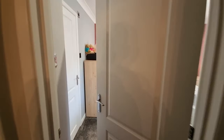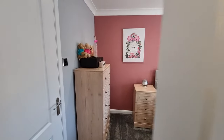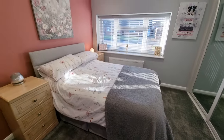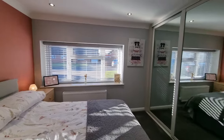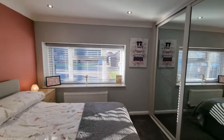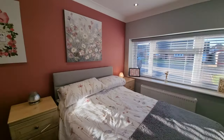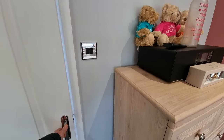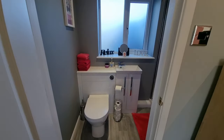Then we've got the first bedroom — another really good-sized double bedroom — with a fitted wardrobe with glazed doors and a window to the front. There's also a door leading to the en-suite shower room.